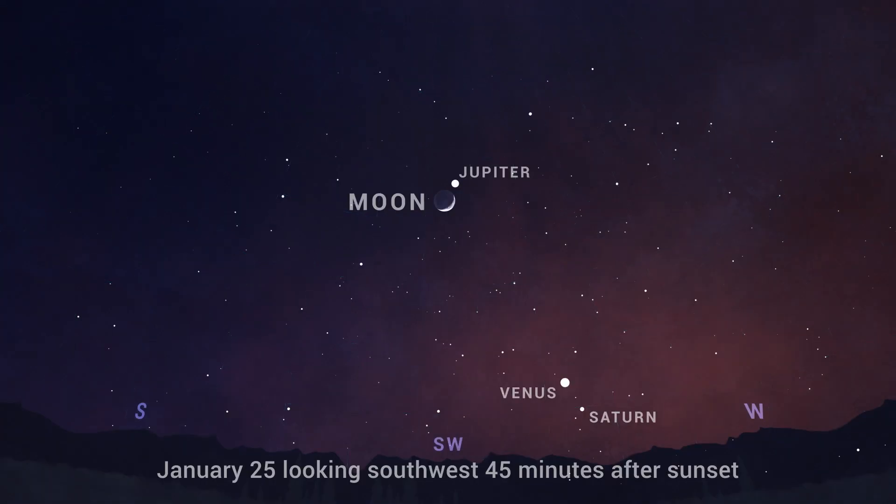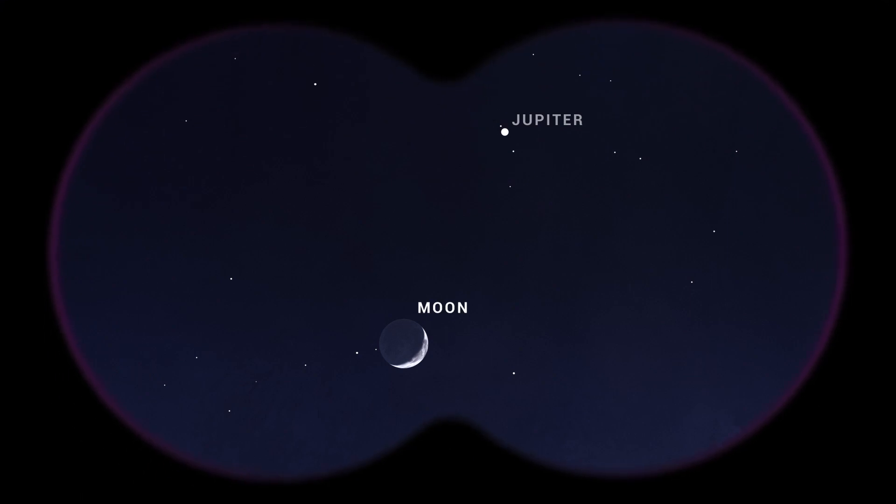And on January 25th, looking to the southwest 30 to 45 minutes after sunset, look high above Venus and Saturn to find the Moon only a degree apart from Jupiter, about halfway up the sky.